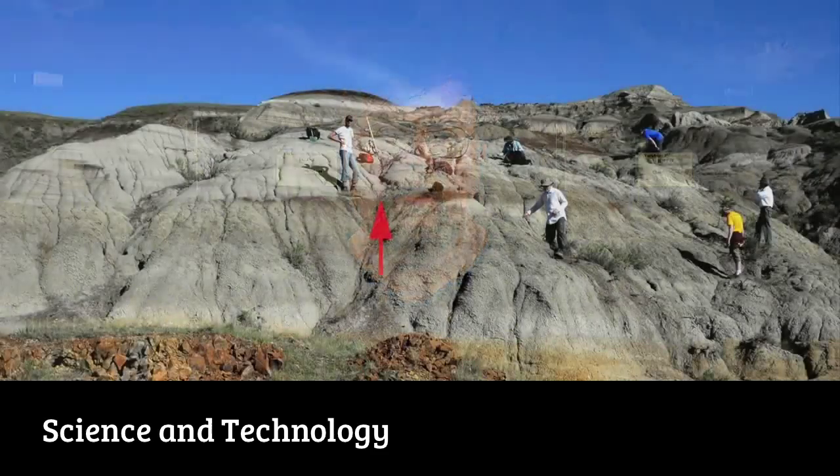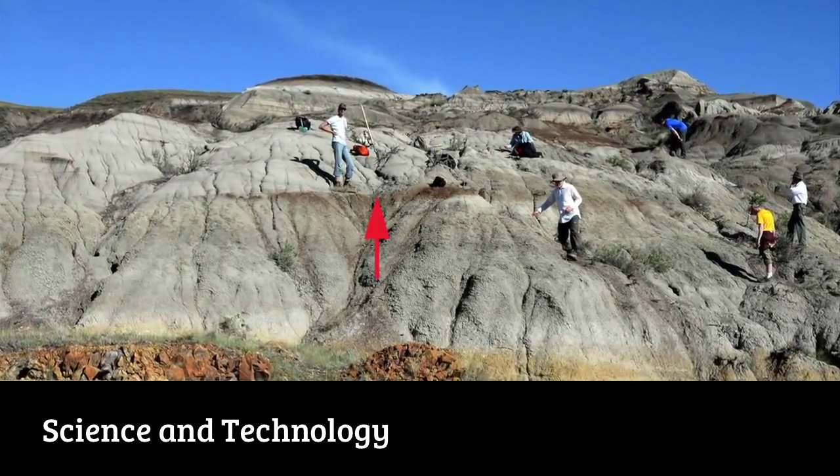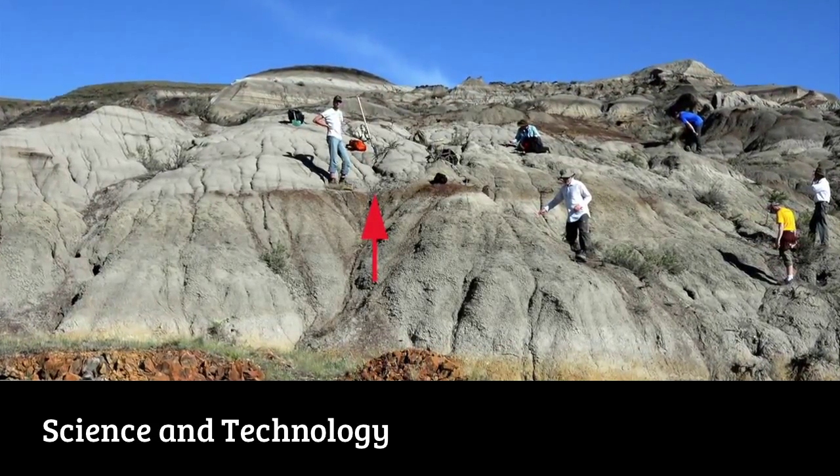That one had been acquired by the Royal Ontario Museum by my good colleague David Evans, and when we put the two of them side by side we knew we had probably the same type of dinosaur from two different formations in two different countries.